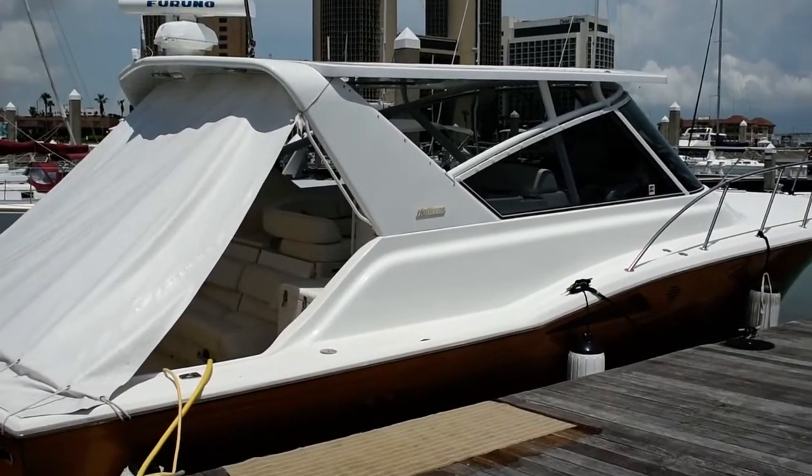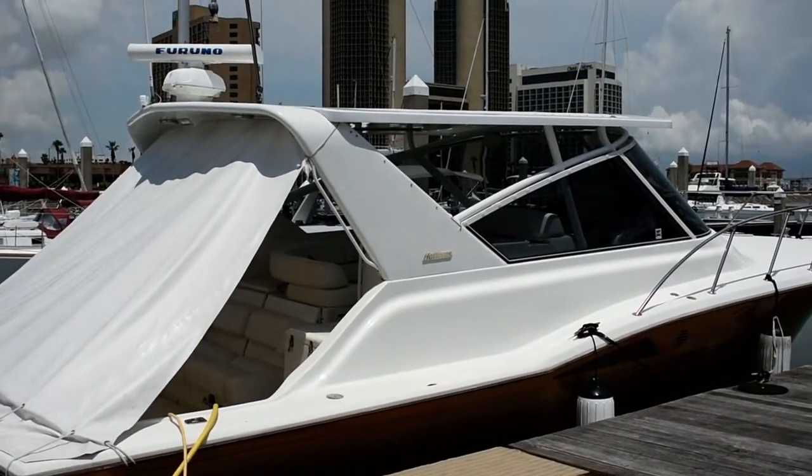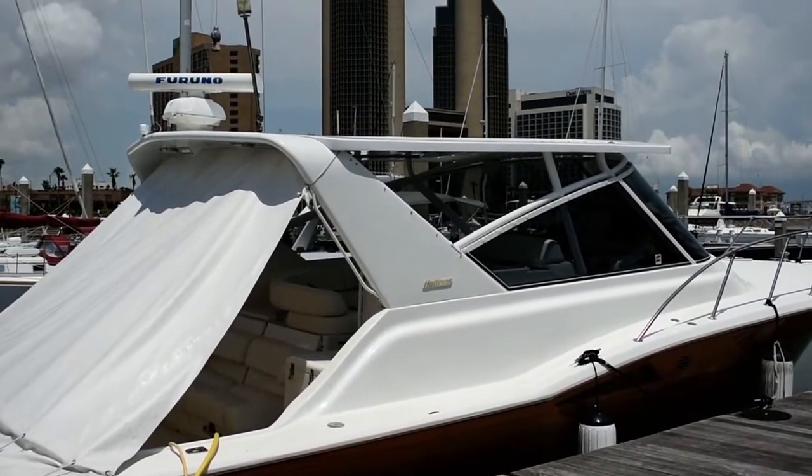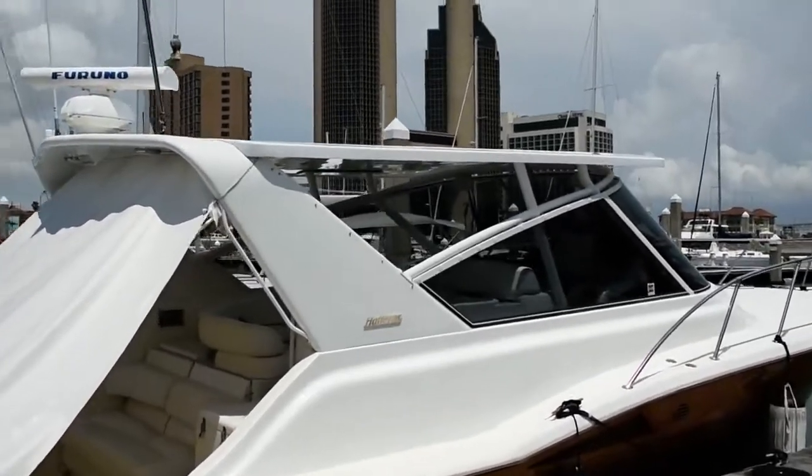Hi, this is Steve the Broker with Boatship Texas, down here on this 1996 Hatteras 39.9 Express. We're going to give you a walk around the exterior of this boat and give you an idea of the deck plan and layout.